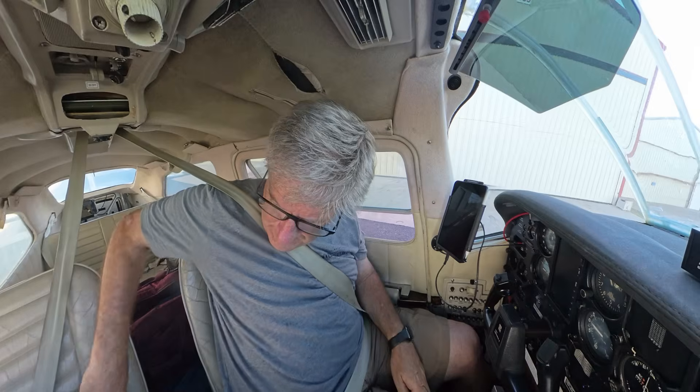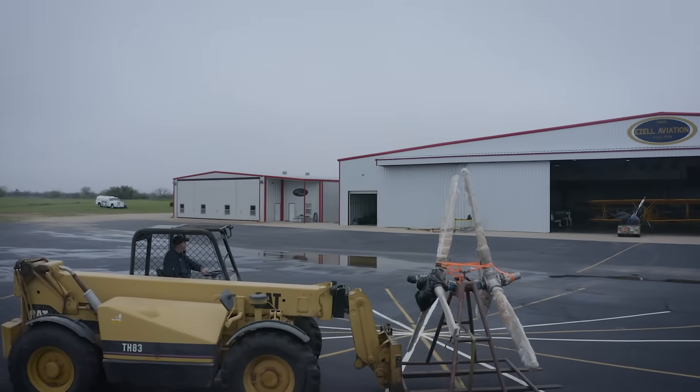So that's the old setup. We're going to Ezell Aviation for our avionics upgrade.